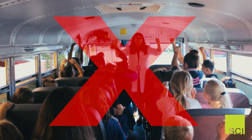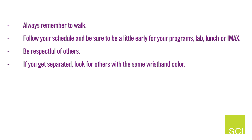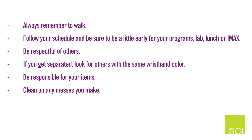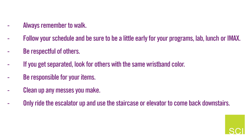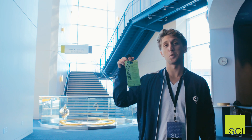Here's what we actually went over: Always remember to walk. Follow your schedule and be sure to be a little early for your program, lab, lunch, or IMAX. Be respectful of others. If you get separated, look for others with the same wristband color. Be responsible for your items. Clean up any messes you make. Only ride the escalator up and use the staircase to come back downstairs. And most importantly, stay with your chaperone. Can't remember all of these? That's alright — we've cleverly listed all of the group rules on the front of your chaperone badges.